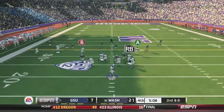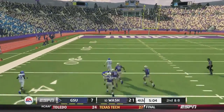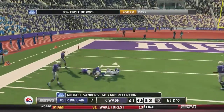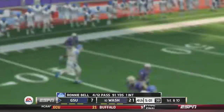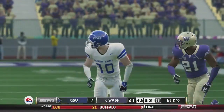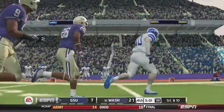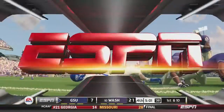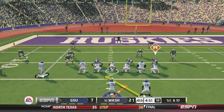Georgia State takes over. Ronnie Bell on 2nd-and-8 fires deep and it's caught by Michael Sanders — he's past the 40, inside the 30, inside the 15, finally taken down at the 12-yard line. Looking at the replay, a very well-caught ball and a nice pass, as the defender went for the interception instead of the knockdown but Michael Sanders came down with it inside the 15-yard line of the Huskies. Georgia State might have some new life here.